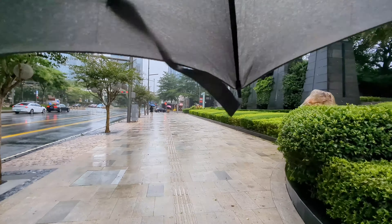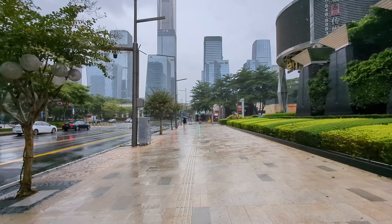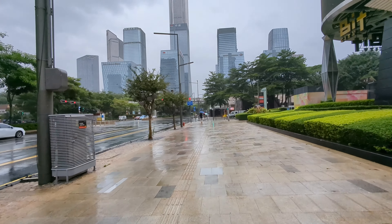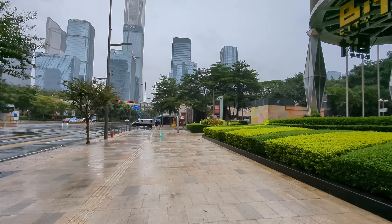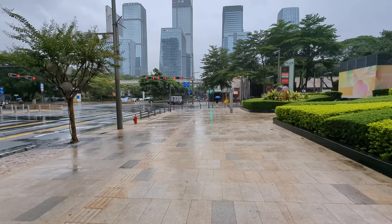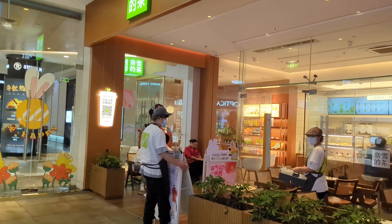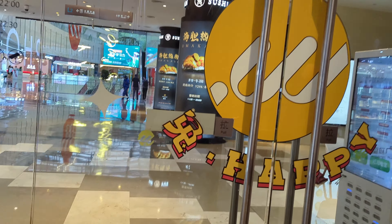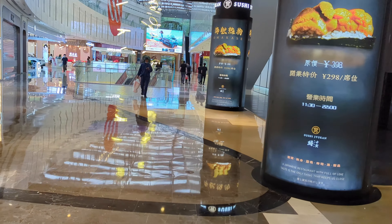This is the Futian District in Shenzhen. Usually it's packed with a lot of people — tourists and workers — but right now the streets are literally empty. I'm inside a mall now because it's raining outside and the typhoon is about to hit. It's actually my first day here in Shenzhen on a two-week trip in China.